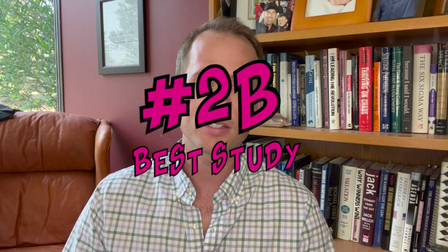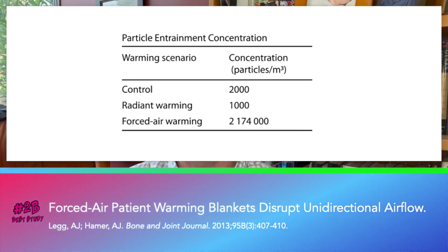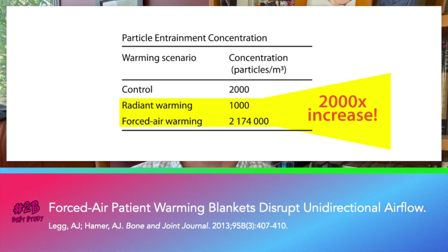Number two B — these studies are similar, so I had to lump them together. Leggenheimer showed that forced air warming waste heat generates vortices that suck contaminated air from the operating room floor and deposit it near the surgical wound. They measured 2,000 times more particles above the surgical field with forced air than with hot dog warming.